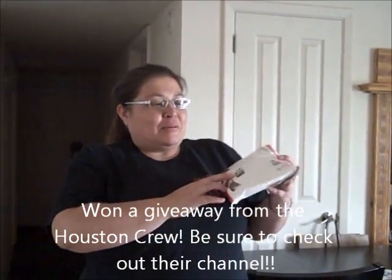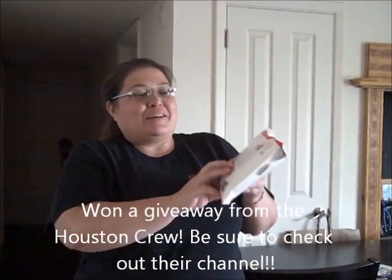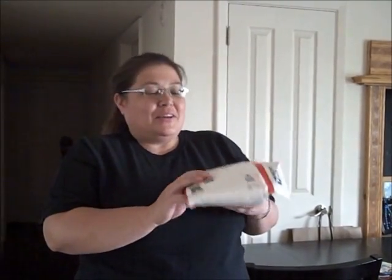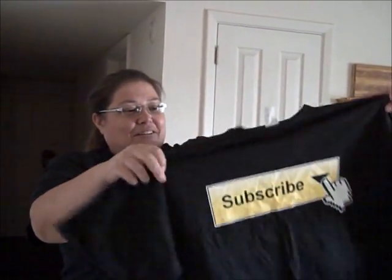So I got my package the other day from the Houston crew and I was supposed to do an unboxing, but we were excited and I opened it right away. Big thanks to the Houston crew and big shout out to them — awesome channel. Check it out if you haven't seen it, a great family from our ex-hometown of Houston. So I got my YouTube shirt from VidCon, very excited. Thank you very much.